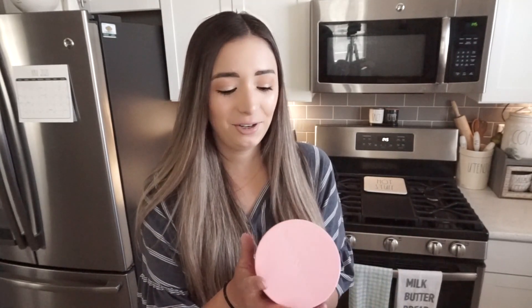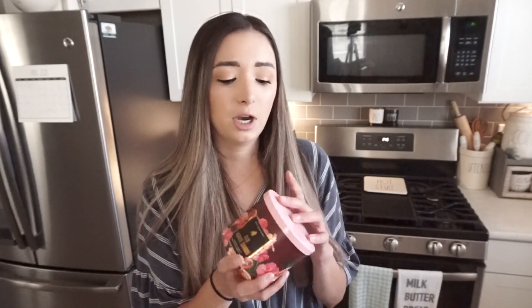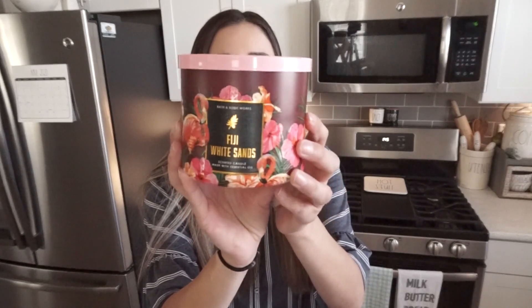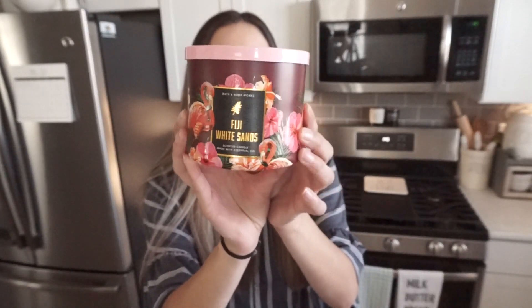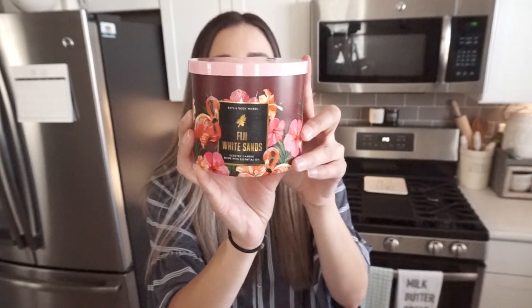I did pick up one candle. I love the packaging of this one — it's Fiji White Sands, described as fresh cut sugarcane, white nectarine, and sandalwood with essential oils. It's one of my favorites and I absolutely love the packaging with flamingos and pretty flowers on it. It reminds me of Hawaii and I love the pink top as well.